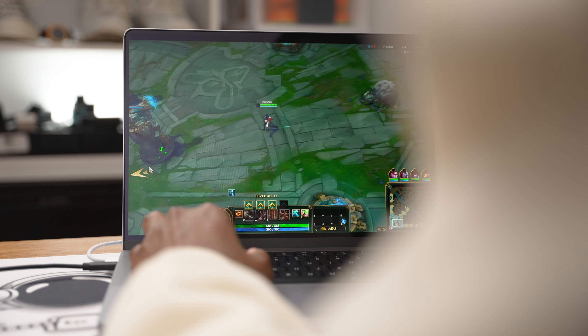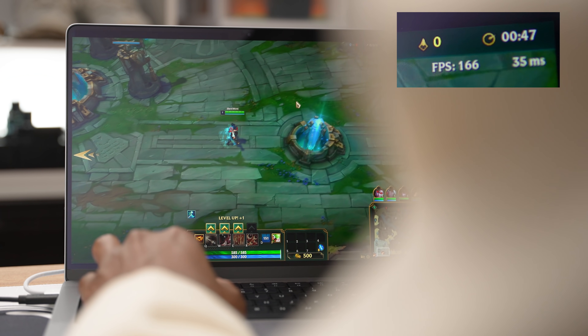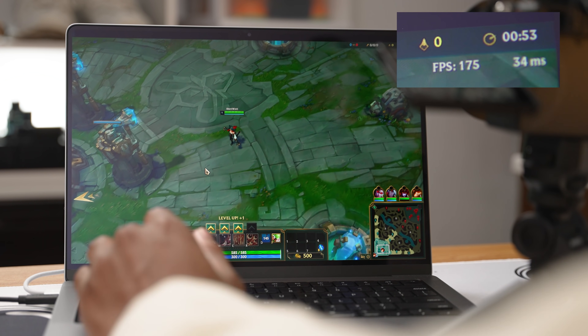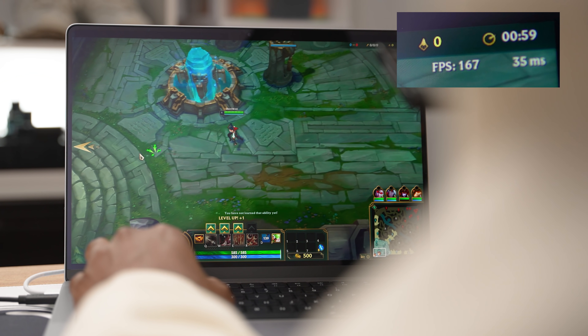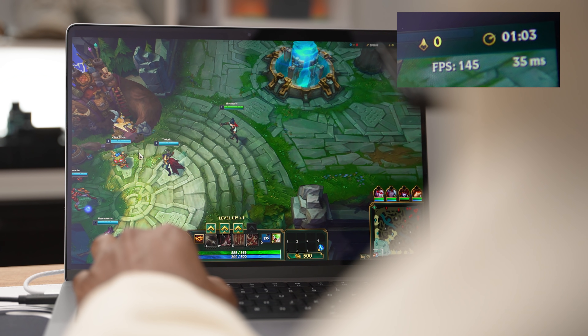As you can see up here, we have like 140 to 160 fps — that's not bad at all. Who said you can't game on a MacBook? If you play League of Legends you'll be perfectly fine with these high fps on a 120Hz screen.